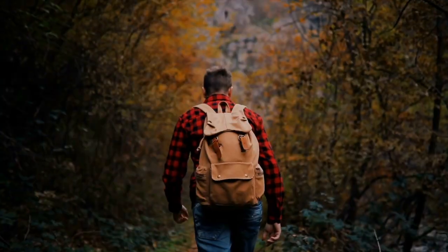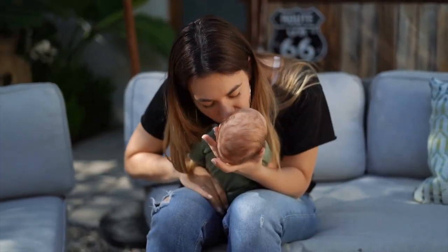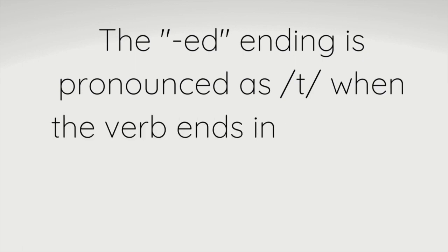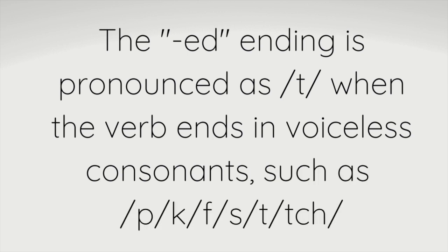I'm going to give you a bunch of words that end with a 'T' sound: walked, hiked, laughed, missed, watched, kissed. You may have noticed all of those ended with a 'T' sound, and a lot of these verbs end with a voiceless consonant such as P, K, F, S, T, and CH. So these words often have that stronger 'T' sound, like in 'watched.'